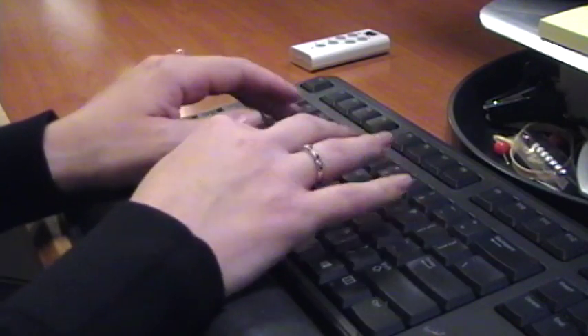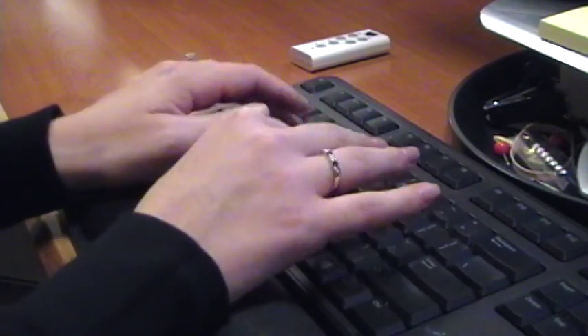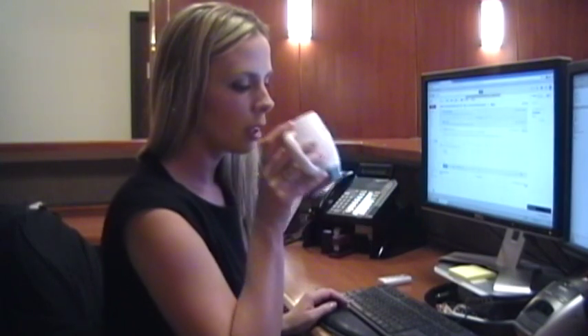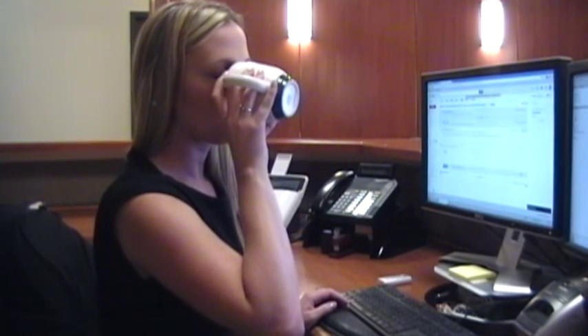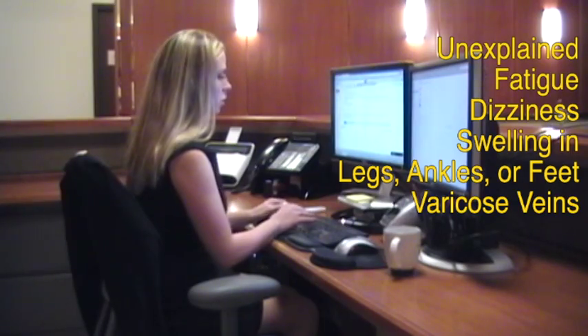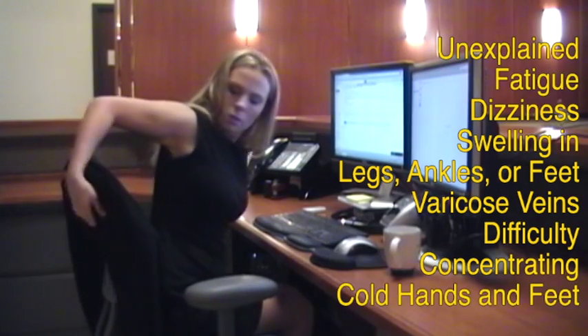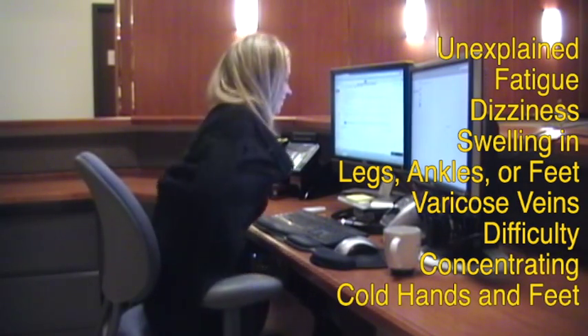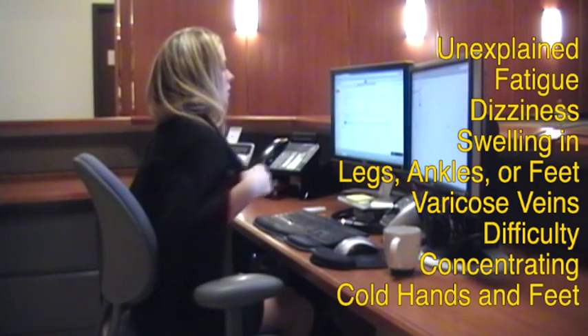For a large number of people, modern life means long hours of sitting. This leads to numerous health complications stemming directly from poor circulation. Many Americans regularly experience unexplained fatigue, dizziness, swelling in the legs, ankles, or feet, varicose veins, difficulty concentrating, or cold hands and feet. These symptoms are often associated with developing heart problems, yet most of the time the heart is just fine.